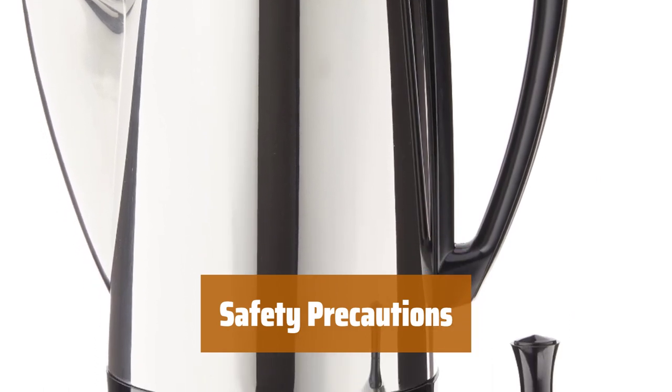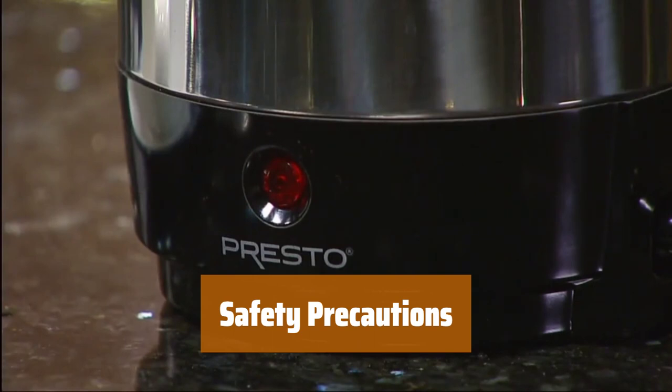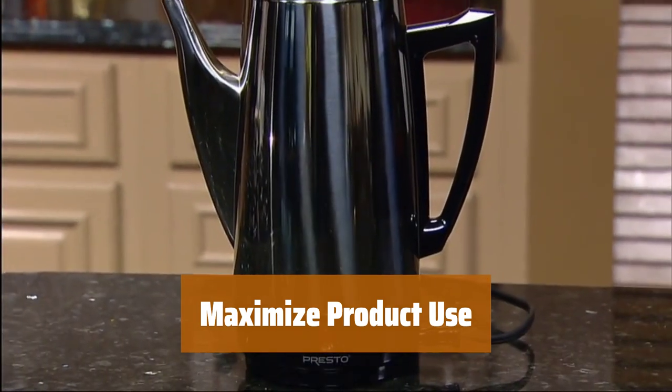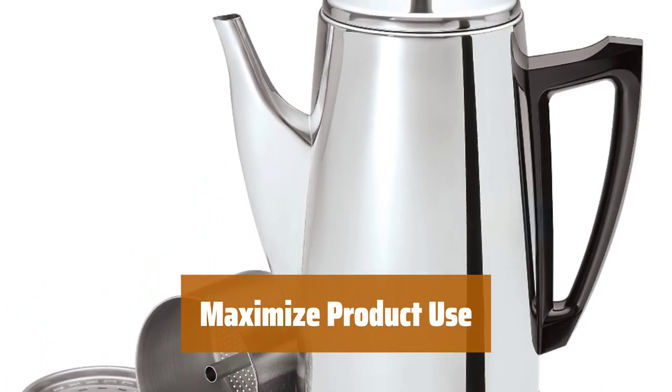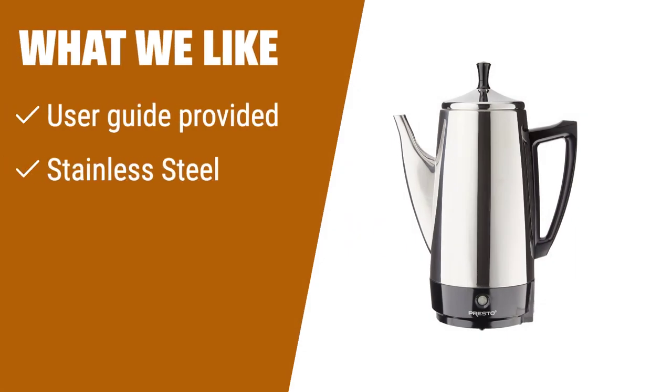To ensure your safety and the safety of others, make sure to follow the safety precautions outlined in the user manual. It will help you avoid accidents and damage to the product. By referring to the user guide, you can maximize the use of the product and enjoy all its features. What we like: Before first use, please refer to the user guide provided. This stainless steel coffee percolator is perfect for those who value durability and quality. If you are looking for a long-lasting and easy-to-use coffee percolator, this one is for you.